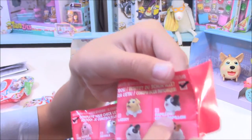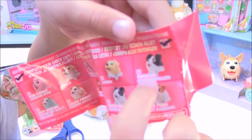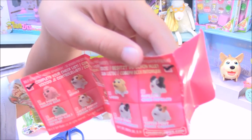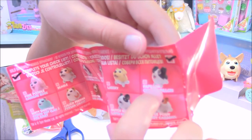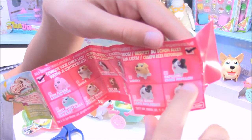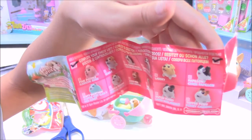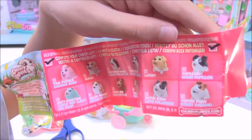Here is the checklist. I just want to let you know — the name up top is for English, but I don't know the other way of saying it. I don't know if that's like Spanish or French, but there are two different languages of the names.